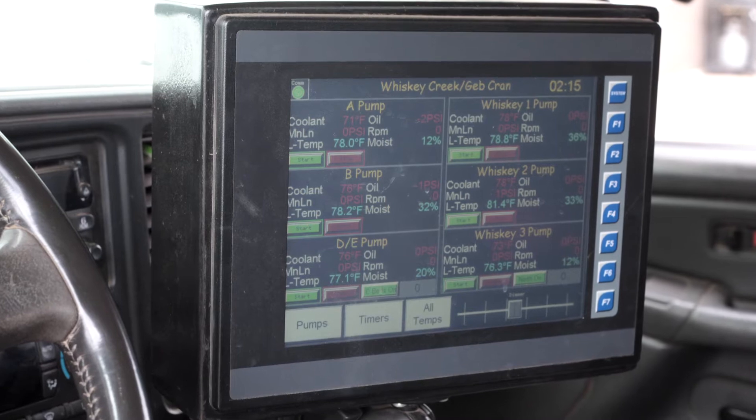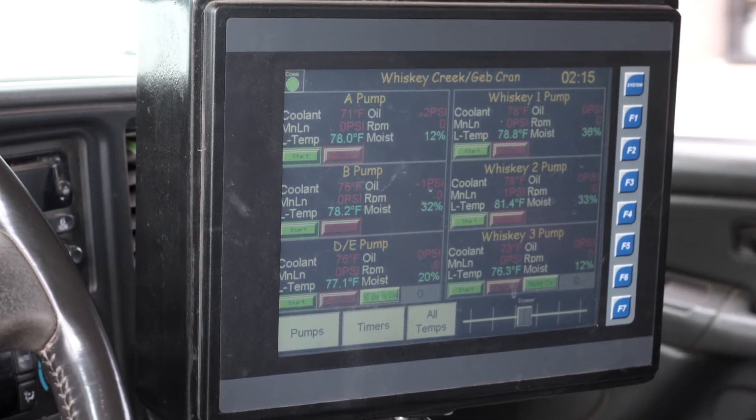It's nice to have the Horner control box in our truck, so wherever we are, we can check temperatures, moistures, and what pumps are running and which ones aren't. It saves us so much time.